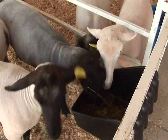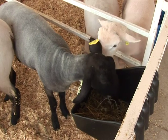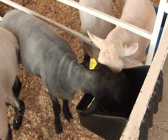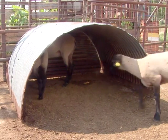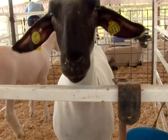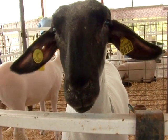Sheep have a strong flocking instinct and prefer to be with other sheep. Many breeders will strongly suggest you have a companion sheep even if you only intend to show one. Sheep are also sensitive to high-pitched sounds and may spook when they hear loud noises such as a dog barking. A sheep will generally move its head and ears toward the sound that has its attention, even though it may not appear to be looking in the same direction.